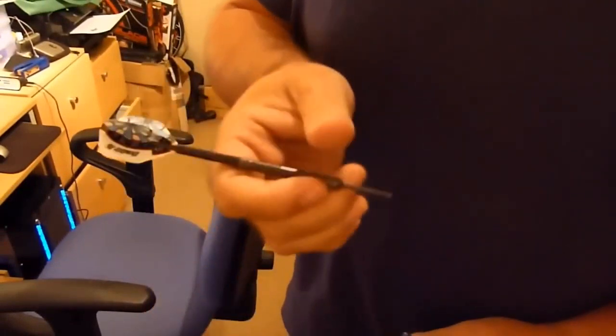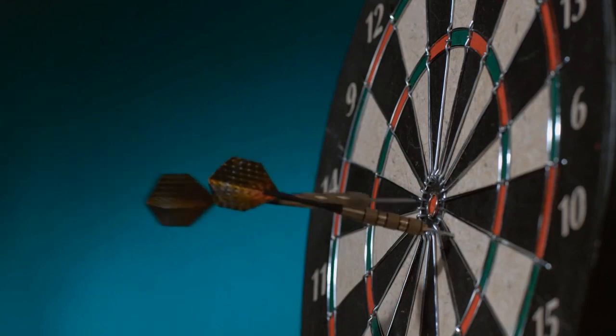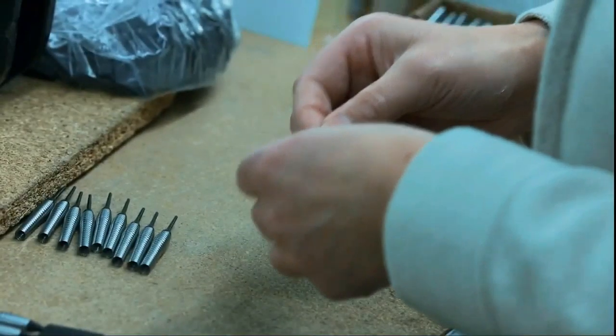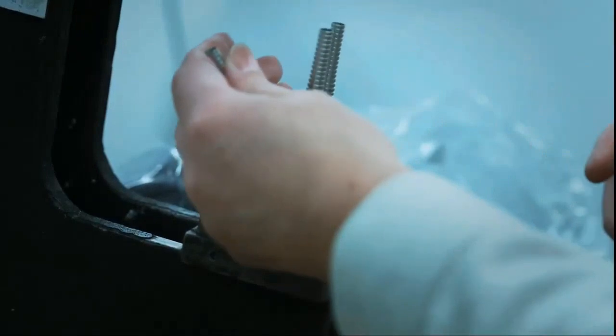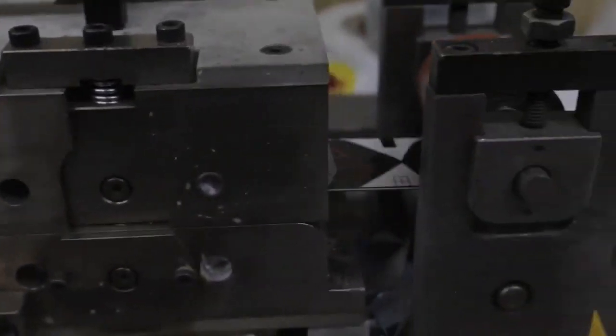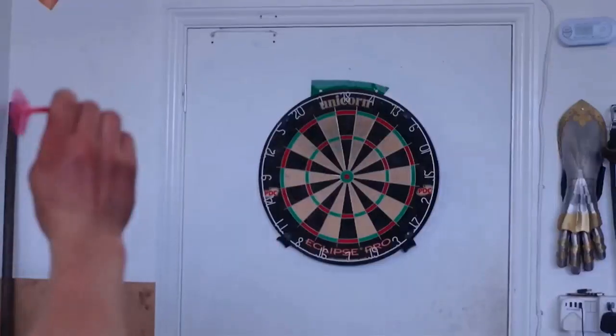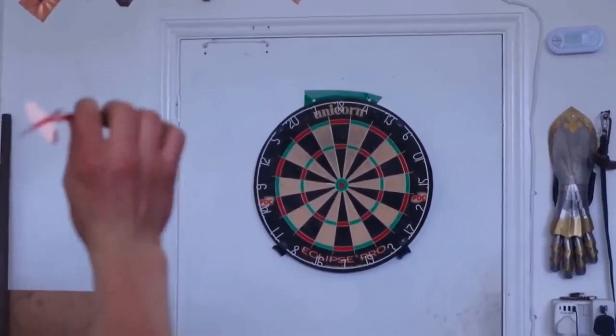Some people prefer tungsten darts because they can make thinner sections for better accuracy. Darts are a mix of traditional and modern choices where precision matters most. The last step is to push a sharp piece of steel into the dart's hollow part using a powerful hydraulic press. After this crucial step, they put all the dart parts together and attach the flights. And just like that, a finely crafted dart is born, all set to hit its target.